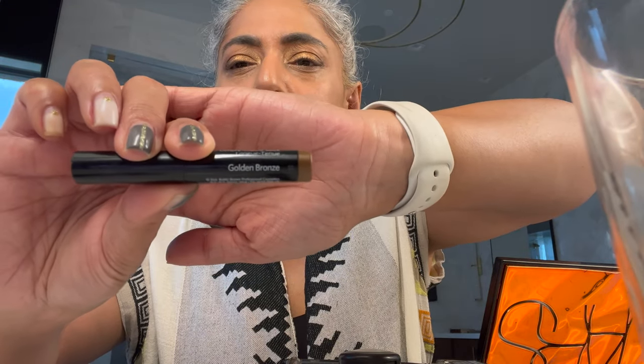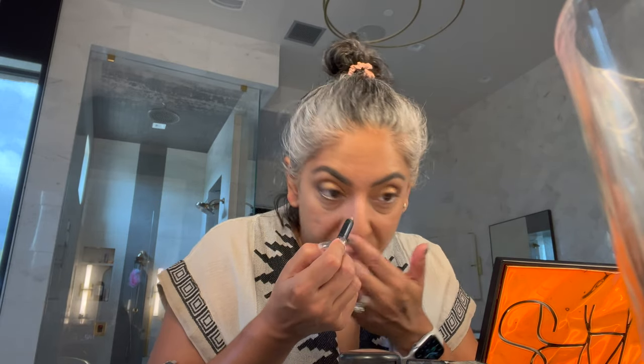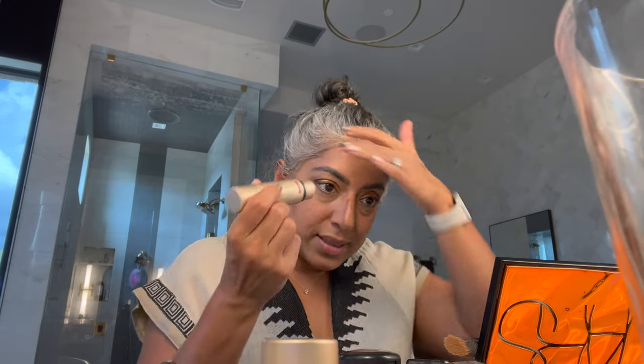I have this Bobbi Brown Golden Bronze. I love this — it's actually for eyelids, but I use it as an eyeliner. I feel like it just wakes me up without using a white eyeliner. I also have the Jouer Bloom Bronze and Glow in Sun Gaze, and I use this to contour. So we're going to just do a little contour — I say a little, but that's quite a bit.